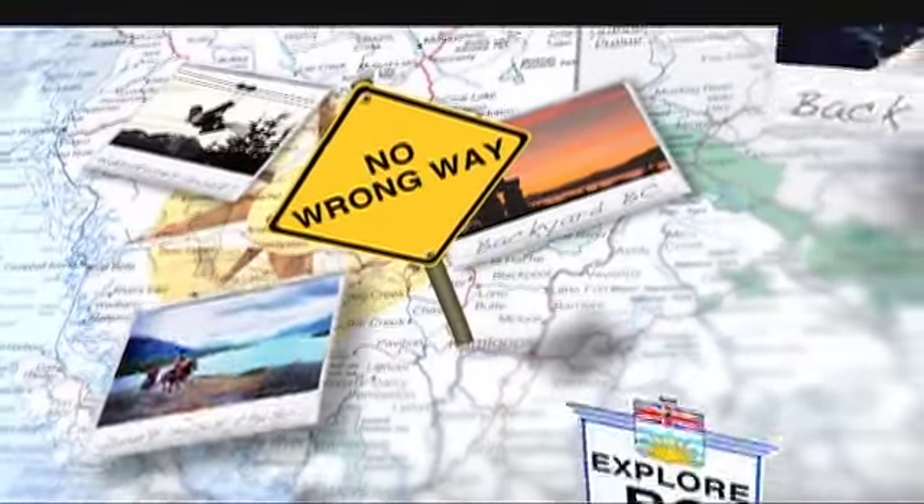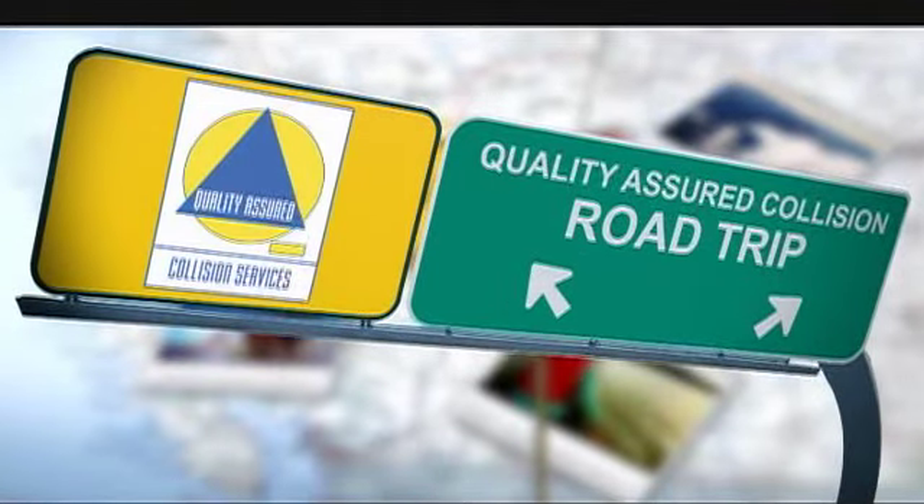Welcome back to The Express at The Hive, Vancouver's only bouldering gym. It's considered an extension of the Squamish climbing scene. It's always nice to take a road trip and cruise up to Squamish, but we're going to take you even farther with today's Quality Assured Collision Road Trip. We're catching a ferry to Campbell River. Travel along with us as we explore the many marvelous attractions and activities of beautiful British Columbia.